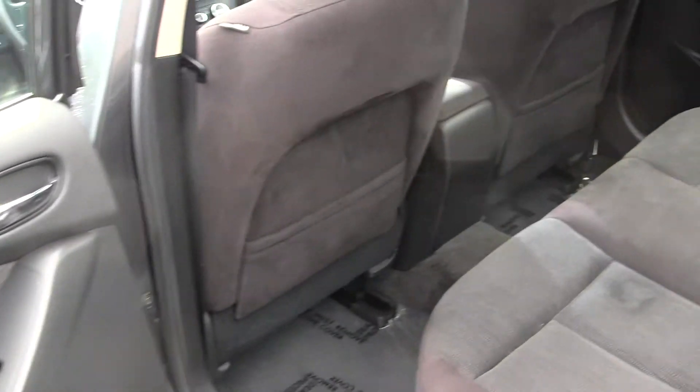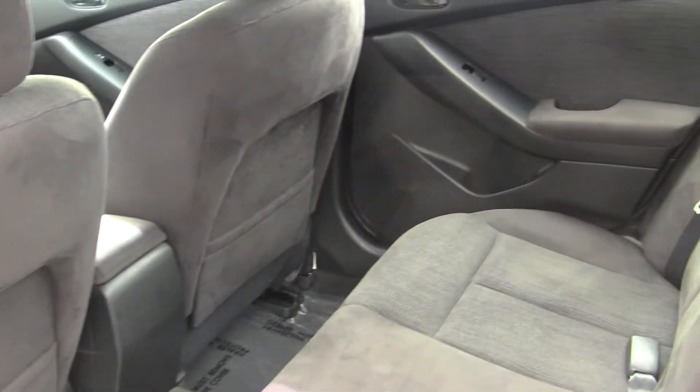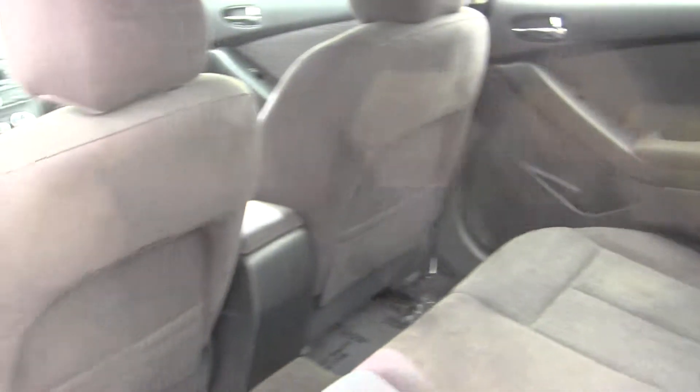The back seat comfortably seats three. It's nice and clean on the inside.